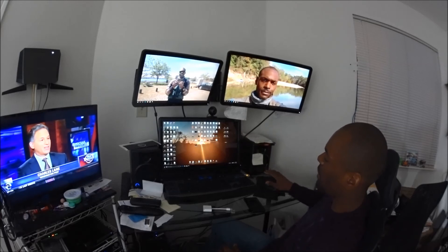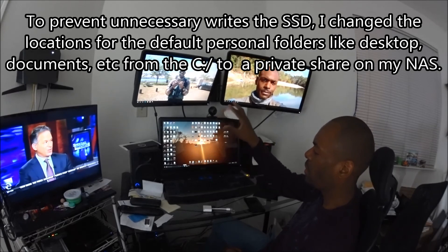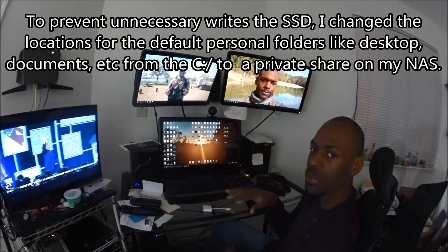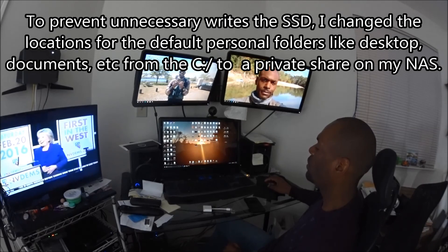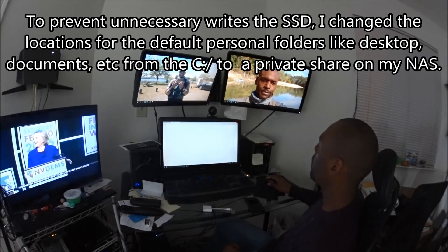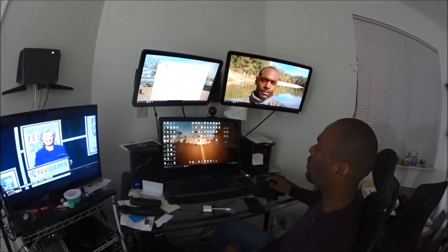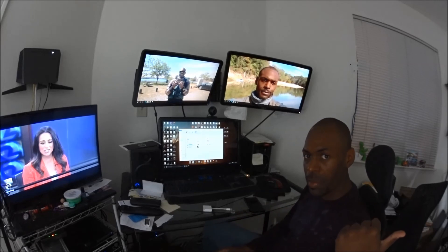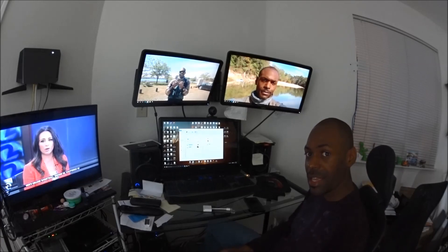For the most part, other than applications, nothing is stored on this computer's hard drive. If I can show you where my data is actually stored — it's on my ReadyNAS. The data is stored on the ReadyNAS, and ReadyNAS can also encrypt data.